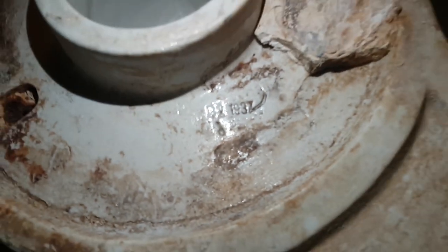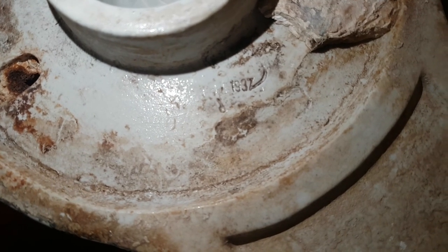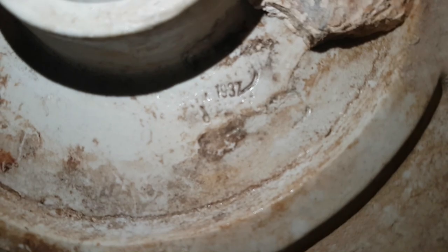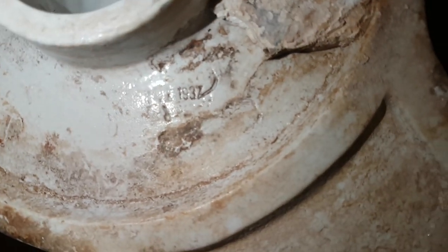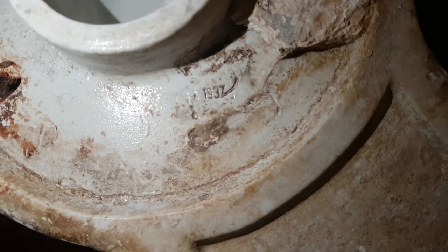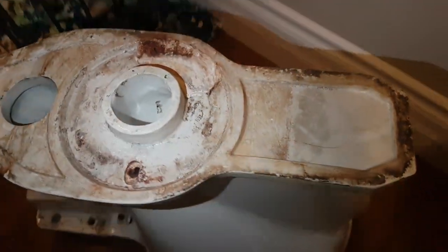I decided to take a proper look at the date, and to me it looks like it's saying 1932. I thought it was 1931, but I cleared it more now and it's saying 1937. Interesting — this toilet was made in 1937. Wow. And interestingly enough, it only has two bolts, not four like you would see on a typical front trapway toilet, or what you might call a reverse trapper.